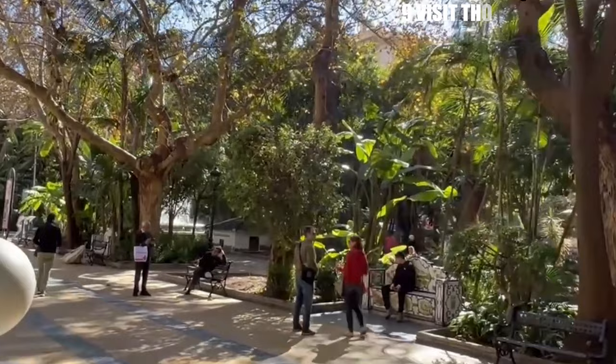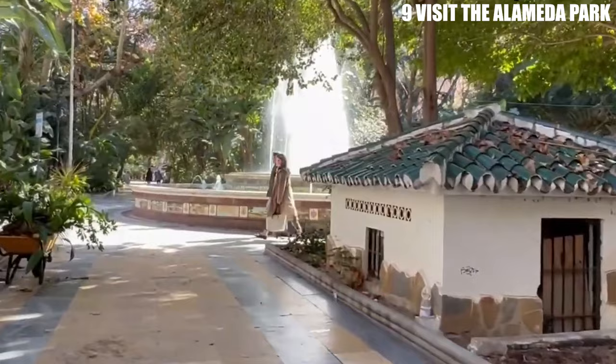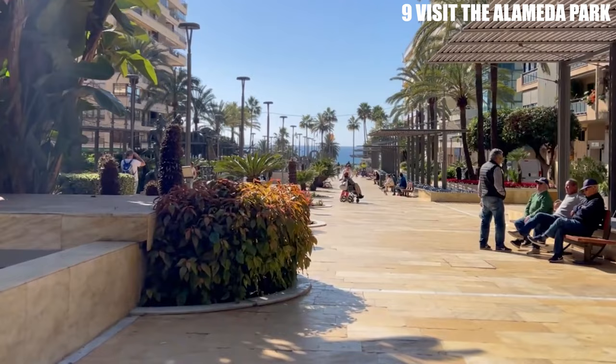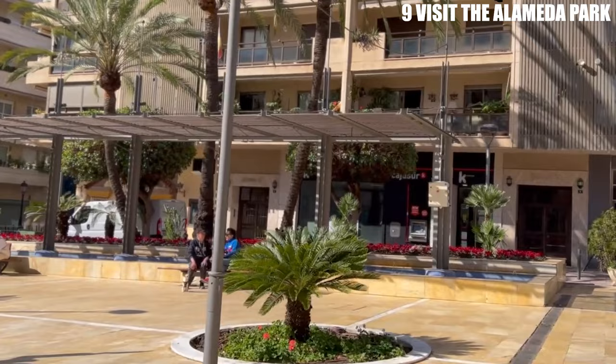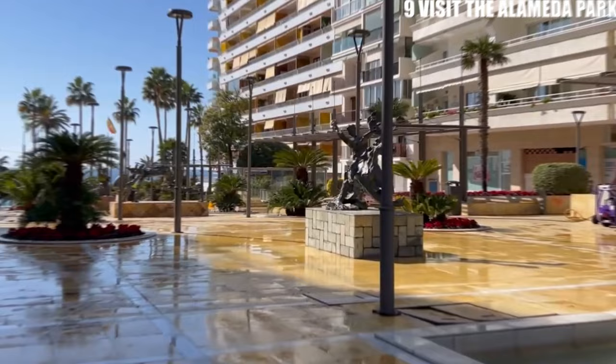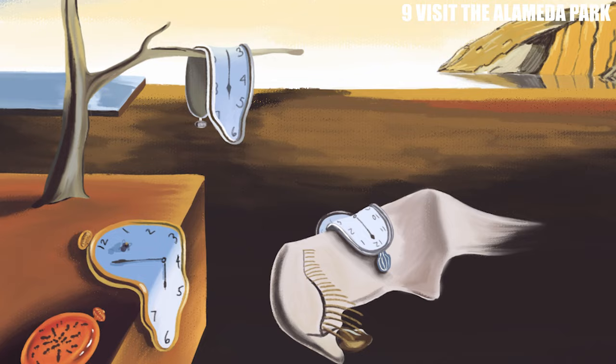Number 9: Visit the Alameda Park. The Alameda Park is a beautiful oasis in the heart of Marbella. This public park is full of lush greenery, fountains, and benches where you can relax and take in the scenery. It's a great place to go for a morning jog, have a picnic, or simply enjoy a leisurely stroll. In addition to its natural beauty, the Alameda Park is also home to several cultural attractions. The Dali Sculpture, located in the center of the park, is a must-see for art enthusiasts. Created by the famous artist Salvador Dali, it depicts a melting clock and is a nod to his famous painting, The Persistence of Memory.